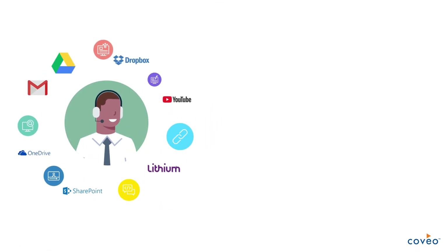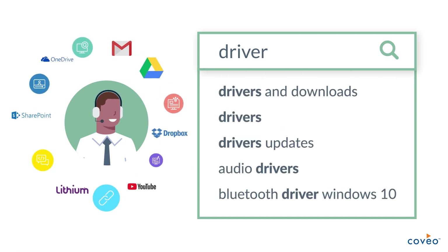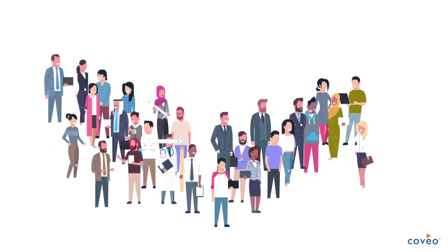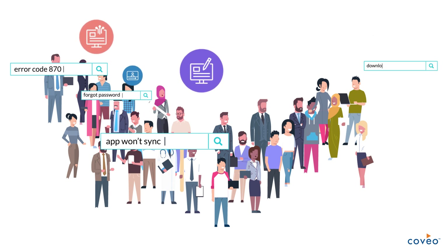Your support and service desk agents can quickly find the right knowledge to solve issues faster. Your employees and customers can self-serve with greater success.